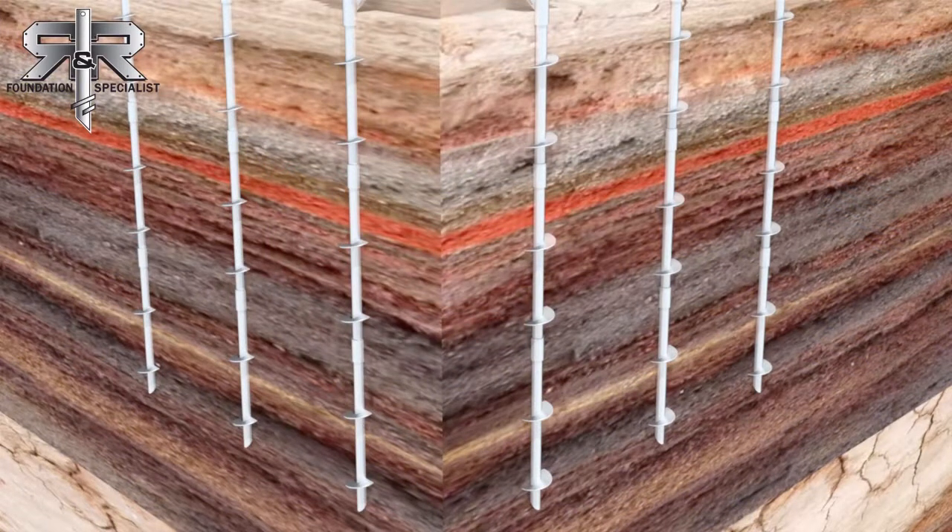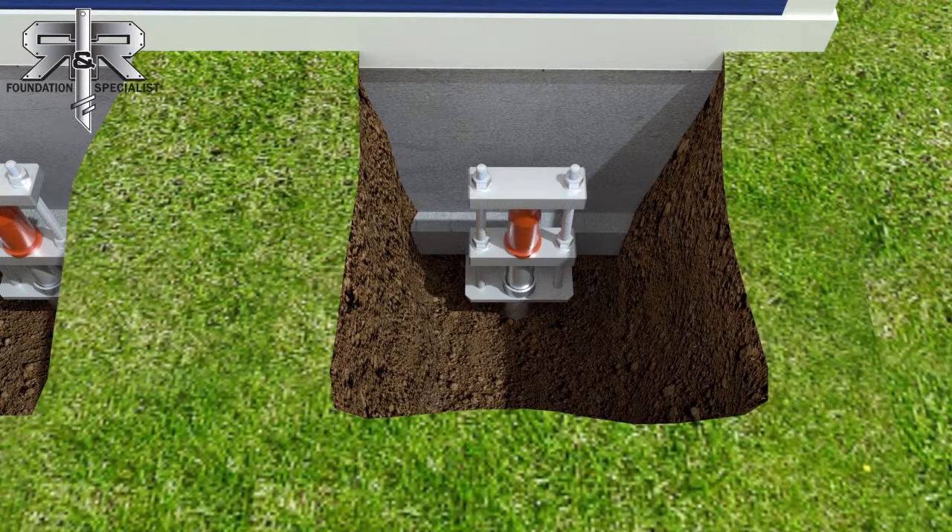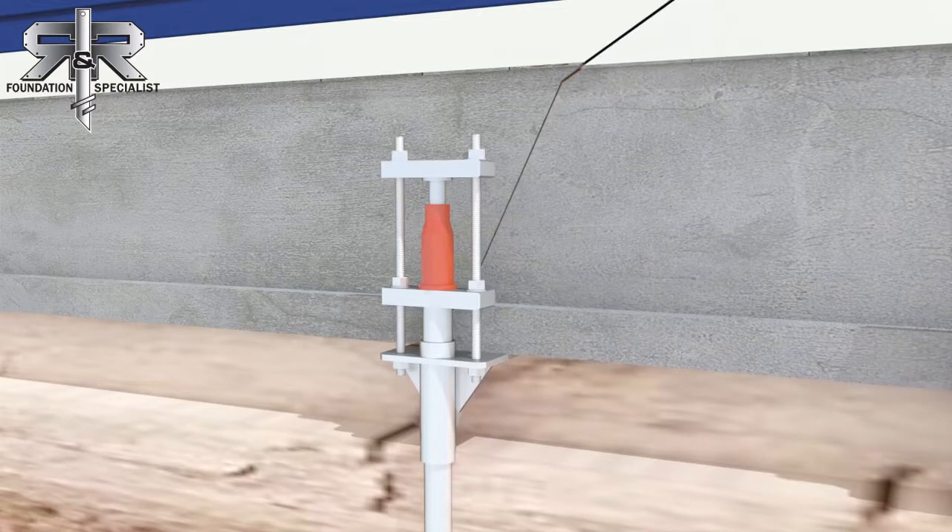Our helical piers are specially designed to eliminate any unwanted shaking or movement during the pile driving process. Then a bracket is attached to the foundation and a hydraulic lift gently lifts the foundation back to place.